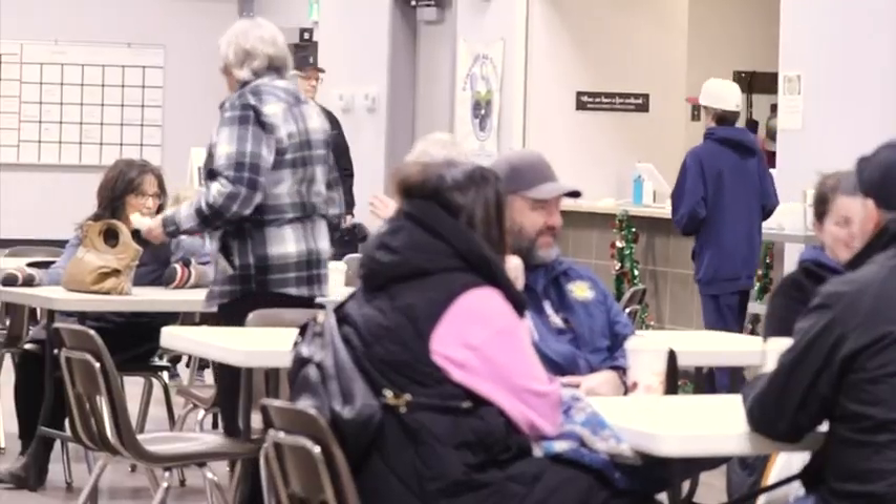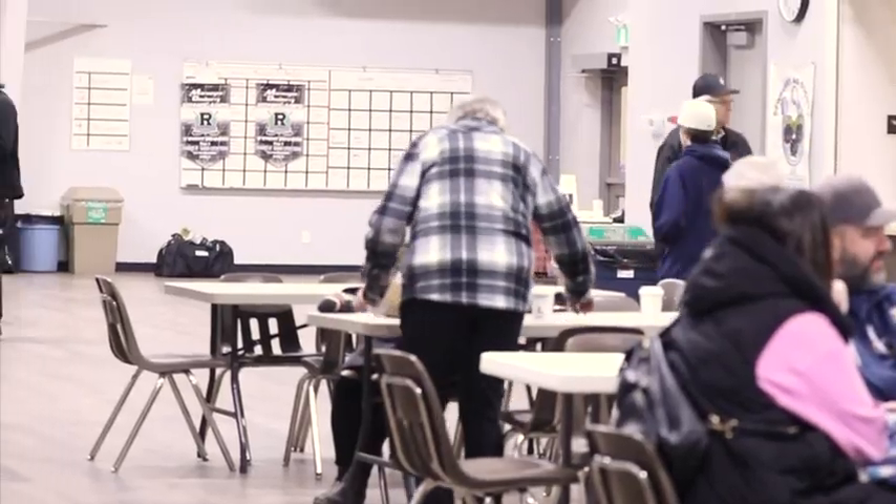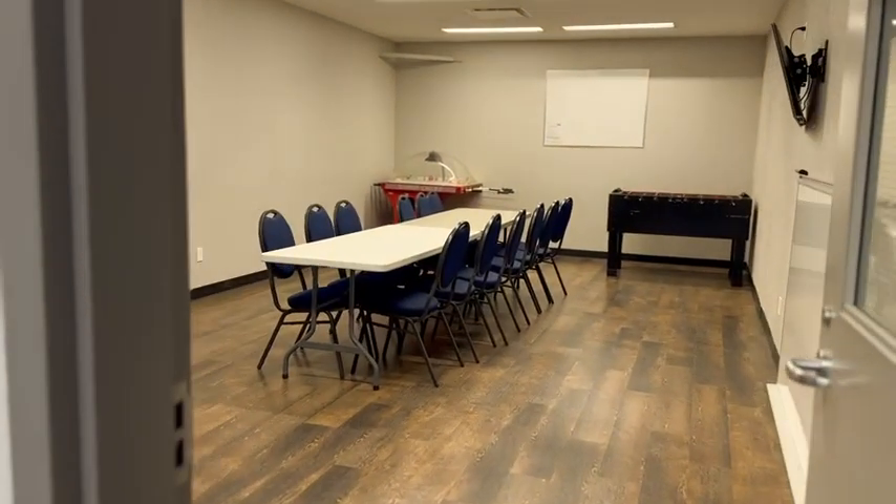Located at the north end of the seating area, you will find a top-notch projector and screen. There is also a high quality sound system available.